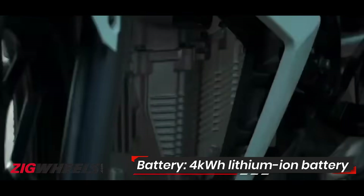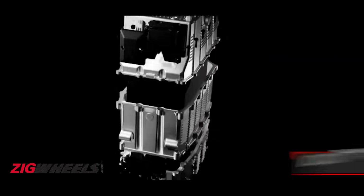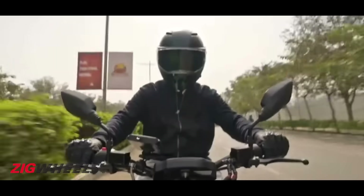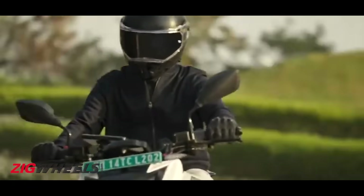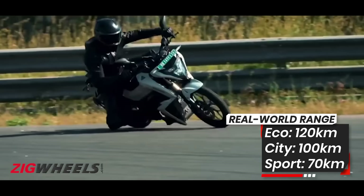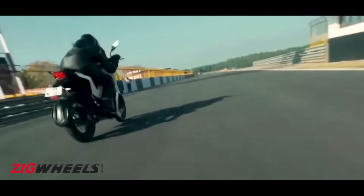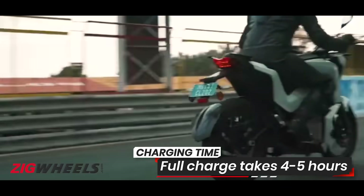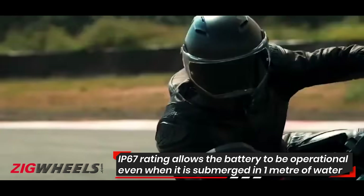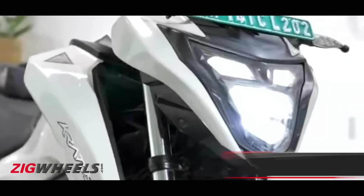A die-cast aluminium casing stores the cells, which have a combined capacity of 4kWh. While the Indian driving cycle range is 180km, Torq states that the real-world range of the Kratos is around 120km in eco mode, which is good for most commutes. In city mode the Kratos can do 100km, while in sport mode the range drops to 70km. Torq will be providing a portable home charger that you can plug into a 5A socket, and a full charge will take around 4–5 hours. The battery isn't removable, but it has an IP67 rating, making it fit to be used in varied riding scenarios.